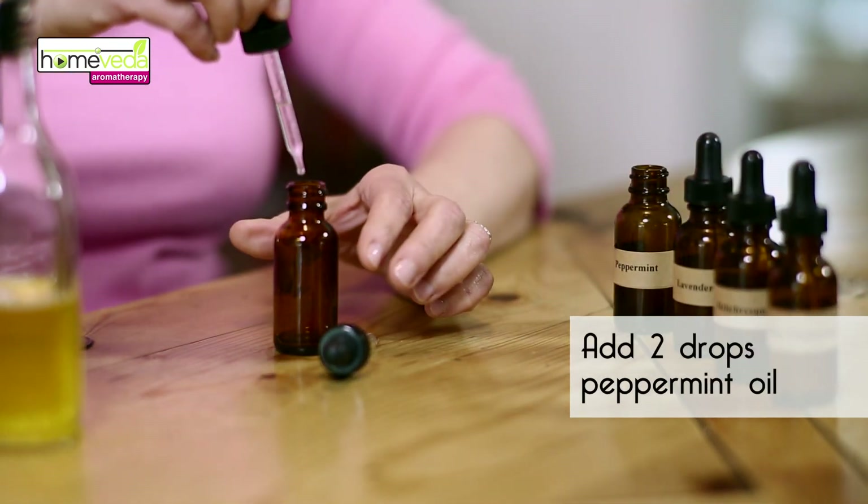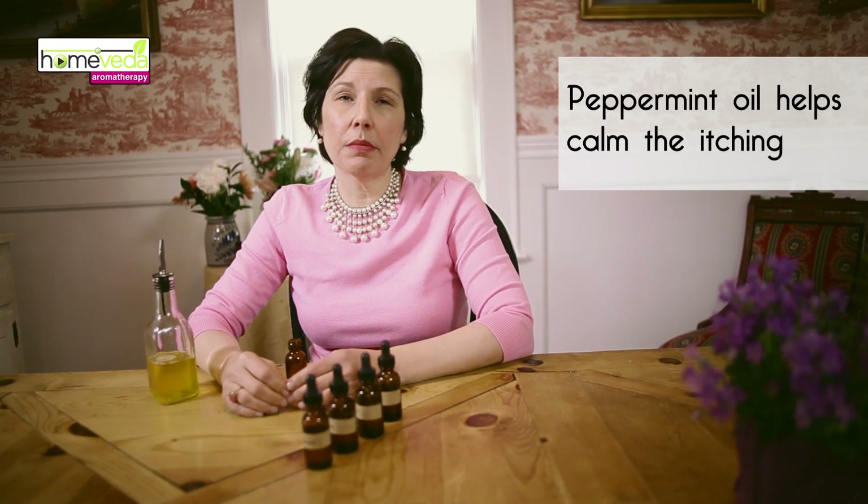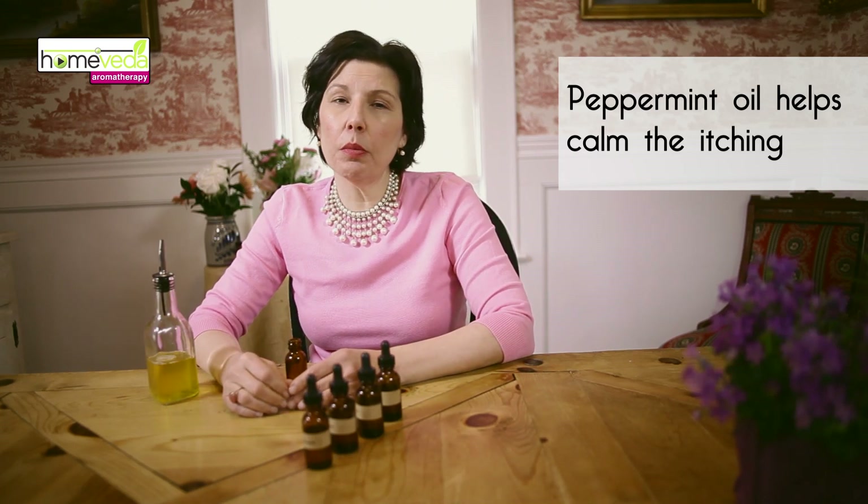And finally, add two drops of peppermint. The menthol present in peppermint gives it cooling properties that help calm the itching.